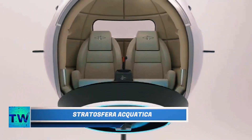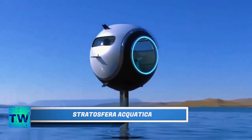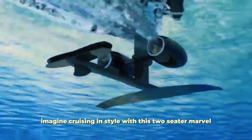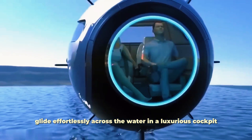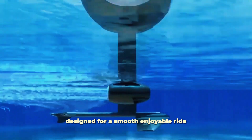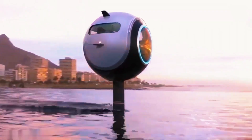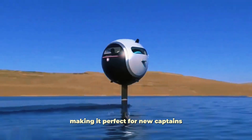Stratosphera Aquatica. Forget choppy waves. The Stratosphera Aquatica redefines ocean travel with the comfort of a car and the freedom of the open sea. Imagine cruising in style with this two-seater marvel. Glide effortlessly across the water in a luxurious cockpit, designed for a smooth, enjoyable ride. Controlling the Stratosphera Aquatica is a breeze — pun intended. Similar to a boat, it boasts intuitive controls for easy maneuvering, making it perfect for new captains.